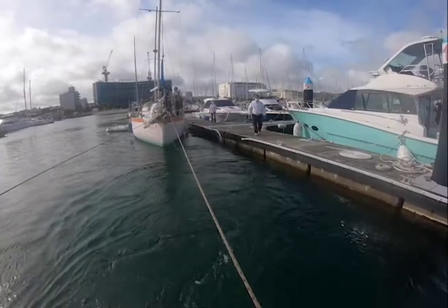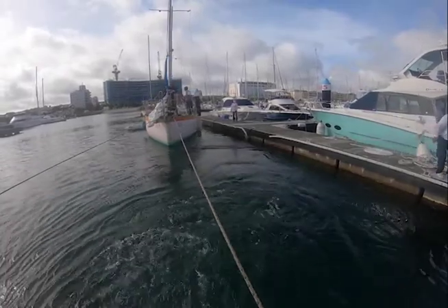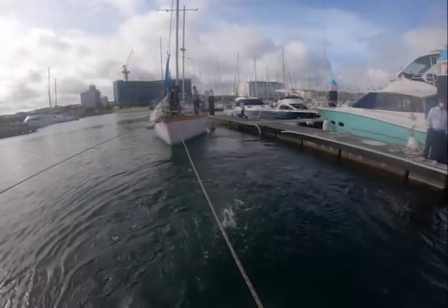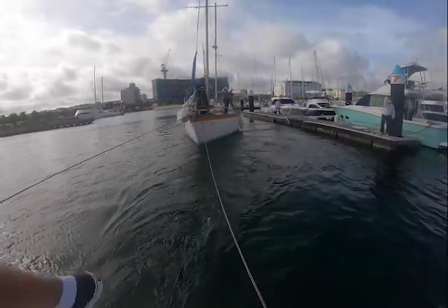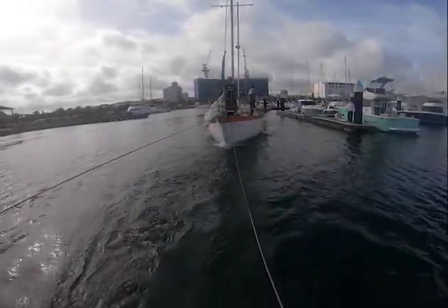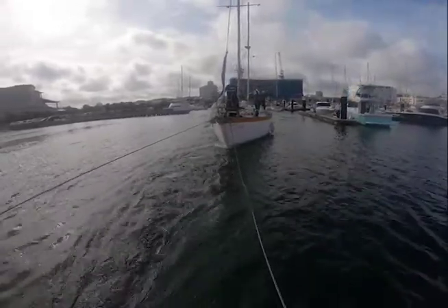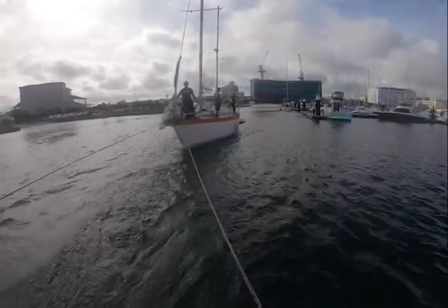But the good news, if there can be good news in a story like this, is that the boat got a new home and a new owner, and we were set to deliver it to Ie Island, about 26 miles north.